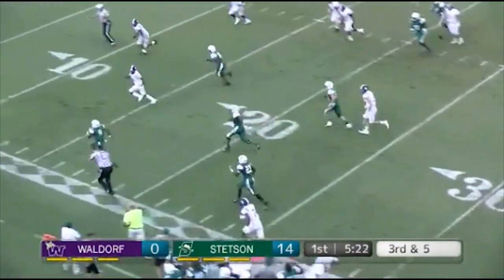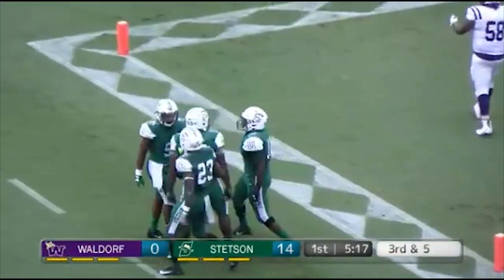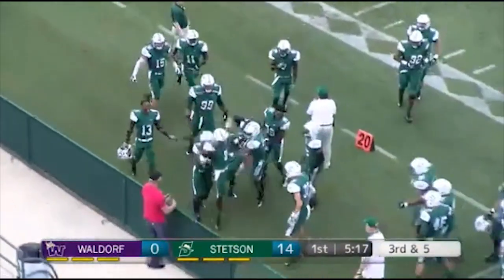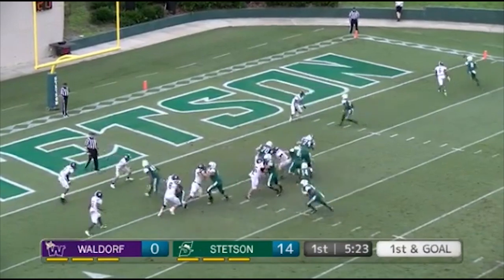Receivers in their respective slots on the left and right side. Hilton drops back looking for his man and that's picked off at the 25-yard line — Jalen Scott jumps all over the curl route, and that's the first turnover of the game for the Hatters.